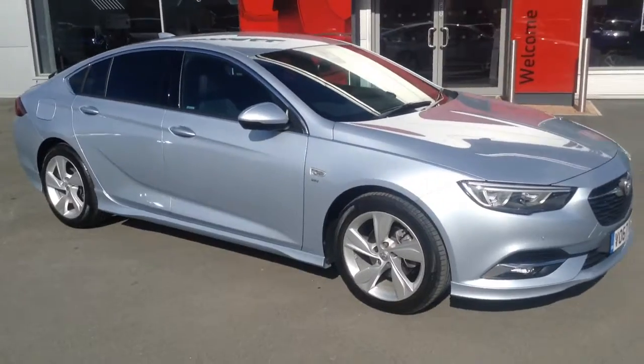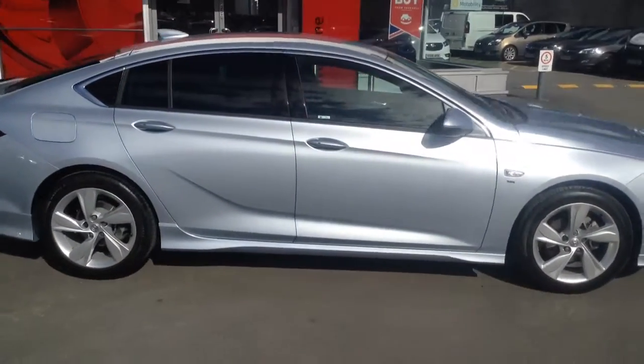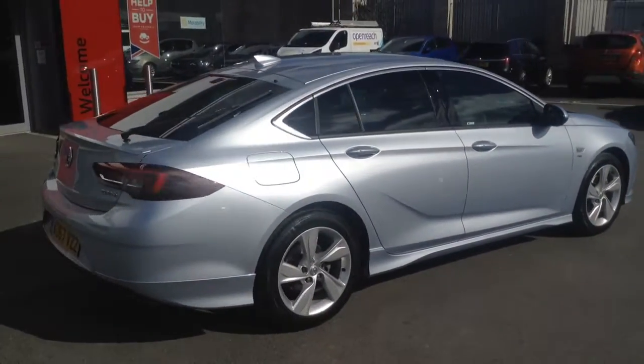Hello and welcome to Bayless Vauxhall in Hereford. The car we're looking at here is a 66 plate Insignia Grand Sport SRI 1.4 turbo with 165 PS.